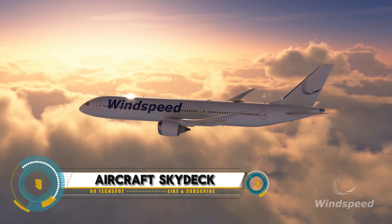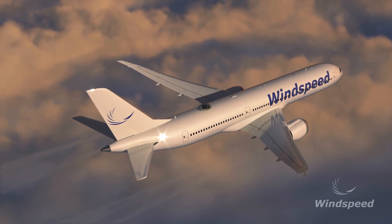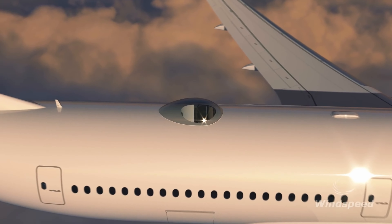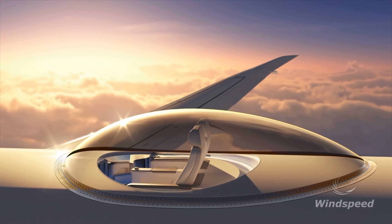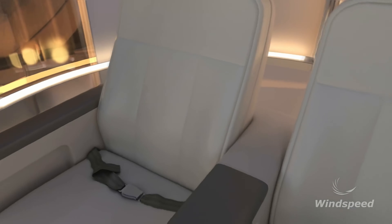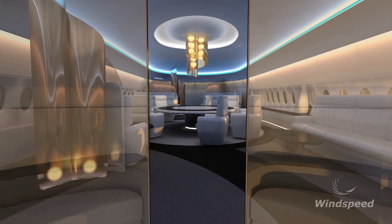Aircraft Skydeck by Windspeed Technologies, a groundbreaking innovation set to transform air travel. Imagine sitting in a transparent bubble-like canopy mounted on top of an aircraft, offering an unparalleled 360-degree panoramic view of the skies. This luxurious feature is accessible via a sleek staircase or an advanced elevator, adding a touch of exclusivity and excitement to both commercial and private jets.